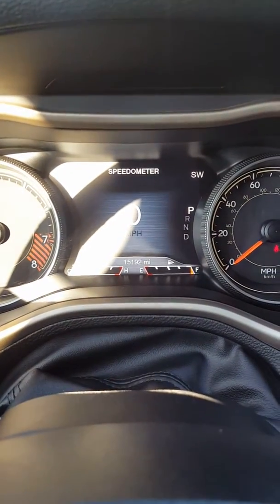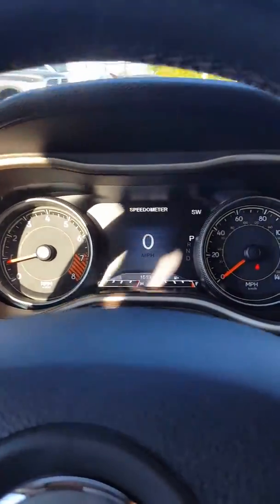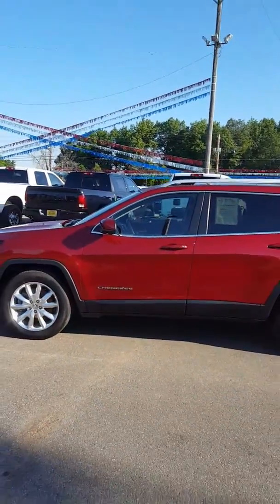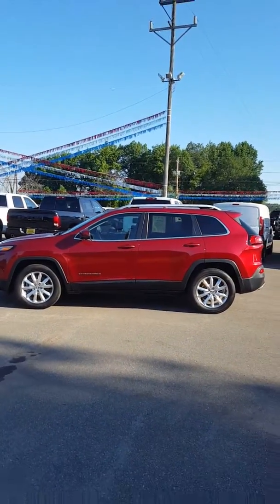As you can see — it might be hard to see with that glare — fifteen thousand one hundred ninety-two miles on it. A lot of great features on this with the power seat, remote start, keyless entry and go, and HomeLink for your garage door.